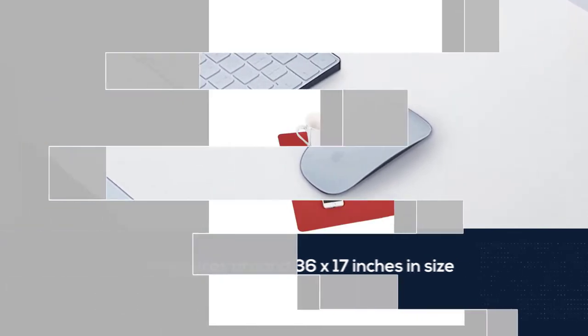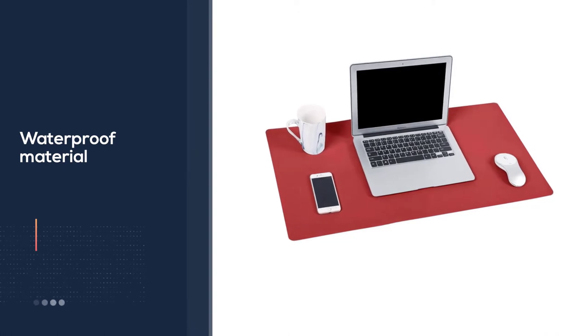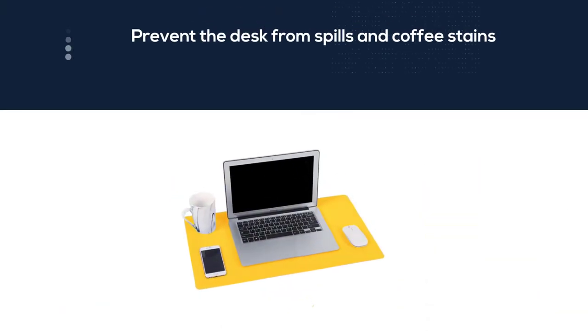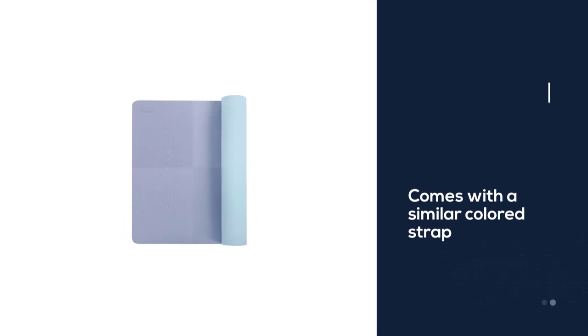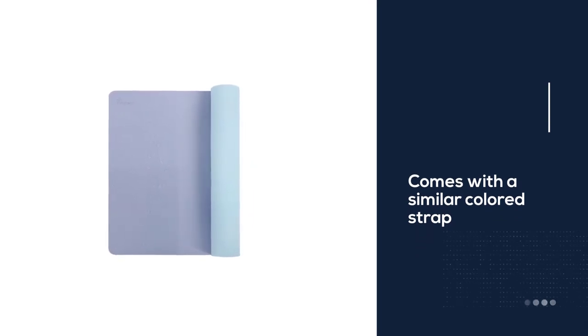The mat comes with a similar colored strap that lets you pack your desk pad without a hassle so you can carry it easily. This minimalist design desk mat is compact in size and perfect for small desks. There is enough room for the essentials, and it can be flipped over to provide a whole new look. It is made of PU leather, which makes it water-resistant and lightweight.